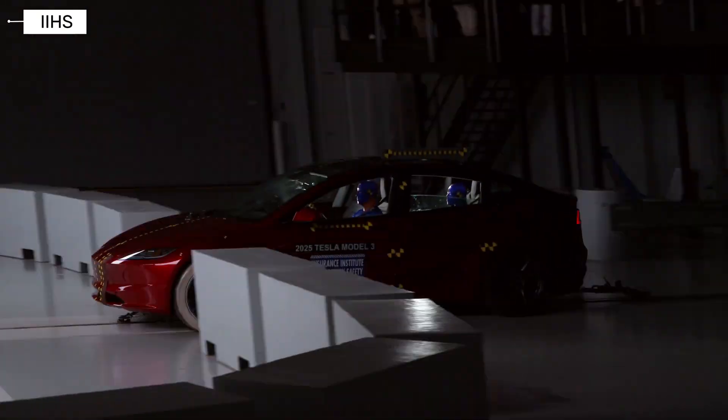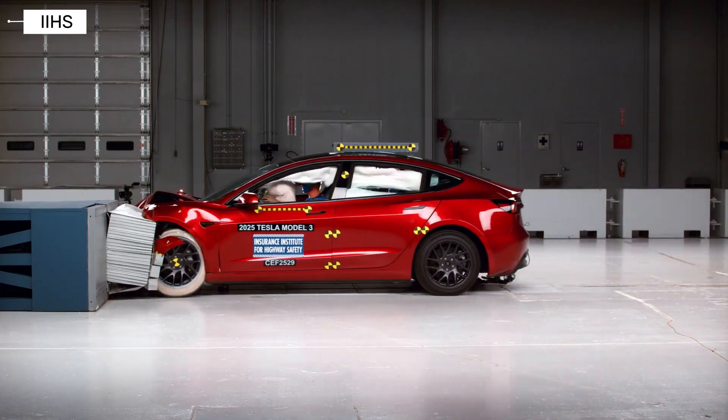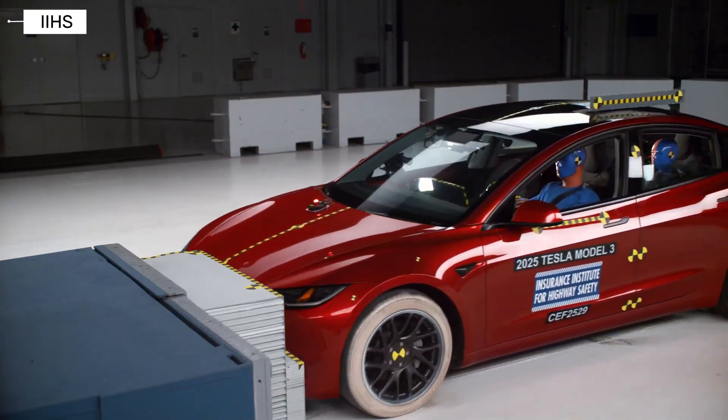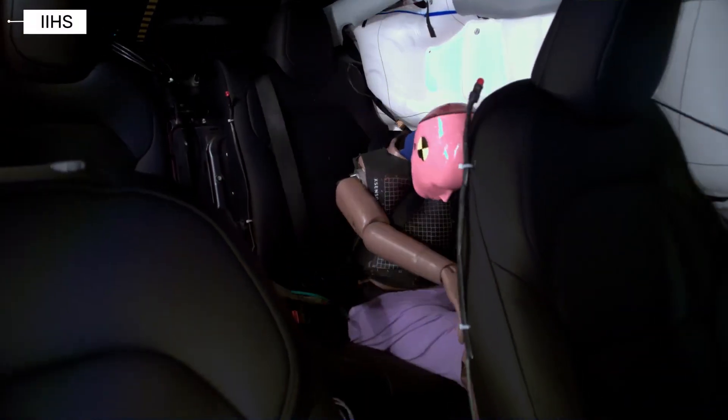Tesla Model 3. The Tesla Model 3 earned an acceptable rating — not bad, but not top tier either. While driver protection was solid, IIHS noted that measurements from the rear crash dummy showed somewhat elevated risk of chest injury due to belt forces. So it still passes, but with room for improvement.